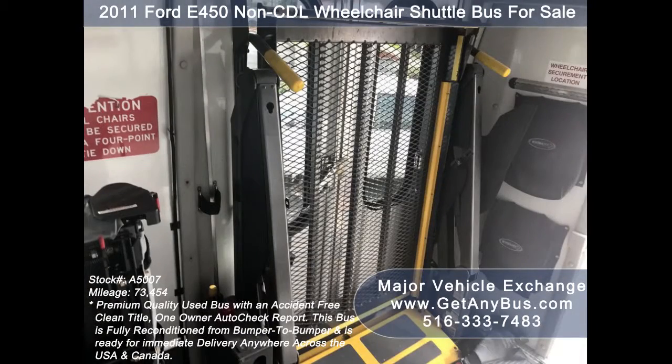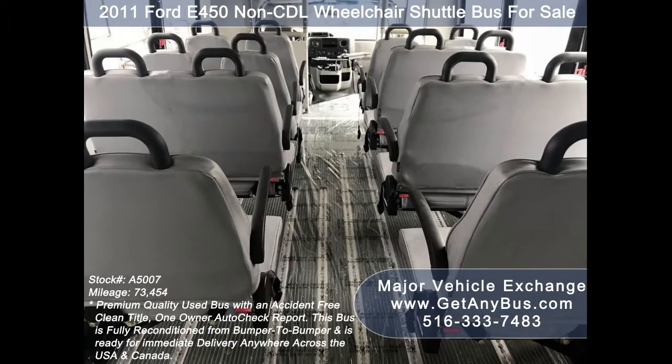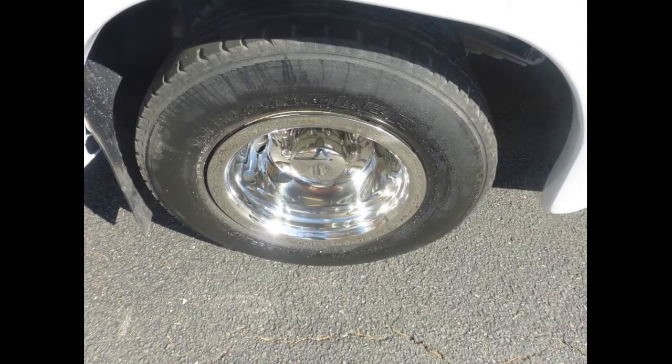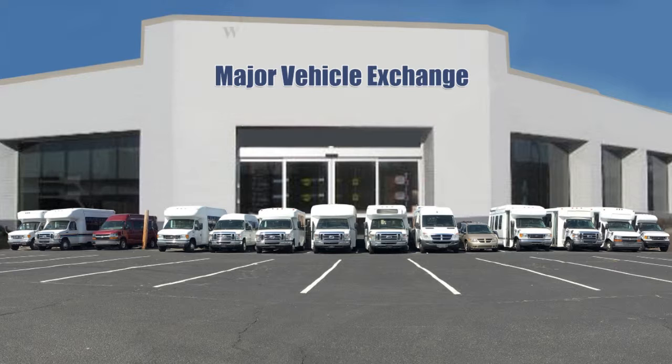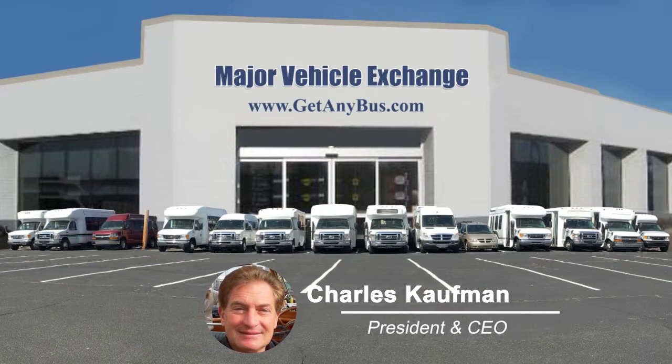It accommodates up to five wheelchair positions with the five double flip seats up, and has a gray rubber transit floor. The tires with chrome wheel simulators and mud flaps are in excellent condition with a substantial amount of tread remaining. For more information on our buses for sale, visit www.getanybus.com and call Charlie at 516-333-7483 today.